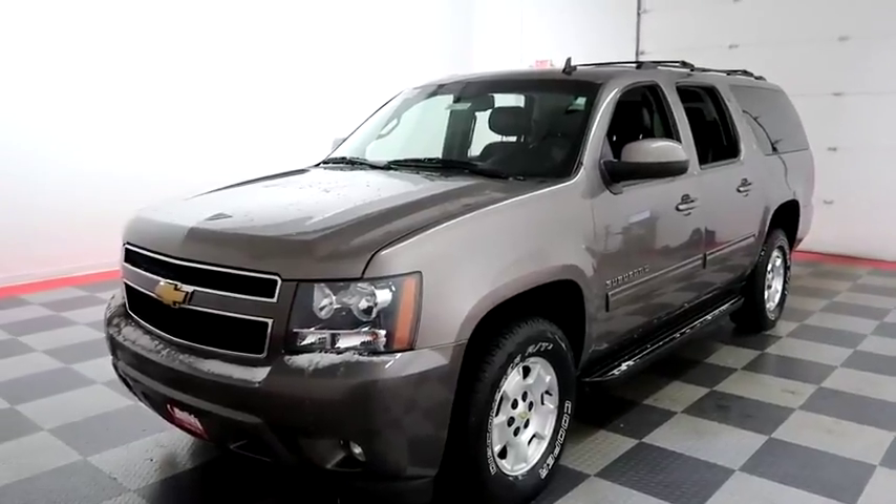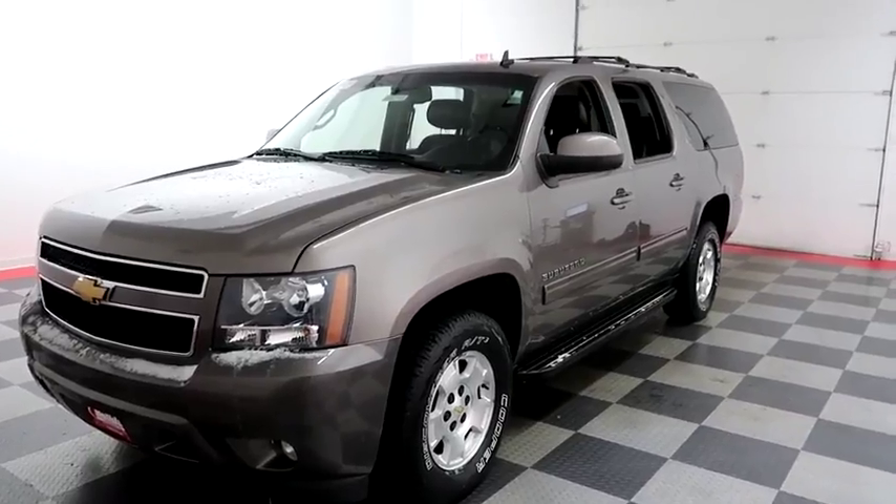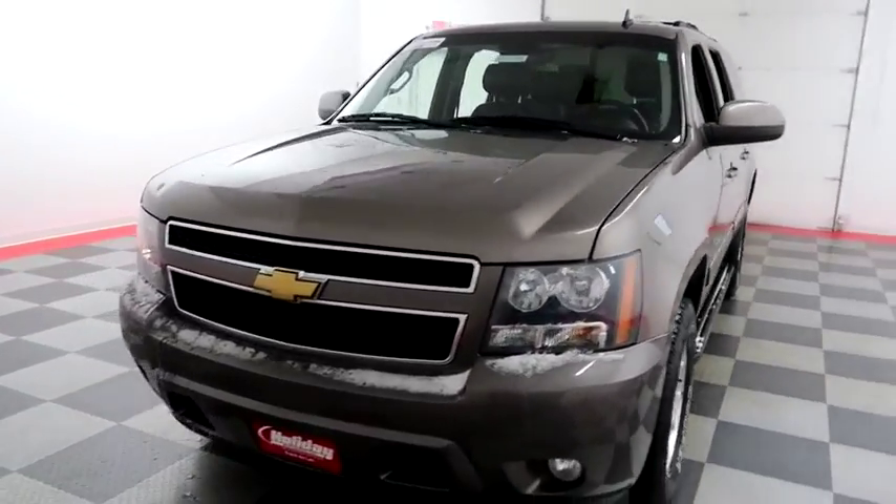Hi, I'm Andy with Holiday Automotive. Today we're going to take a look at a 2013 Chevy Suburban. Stock number is 18C139B.